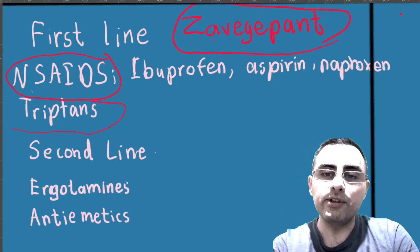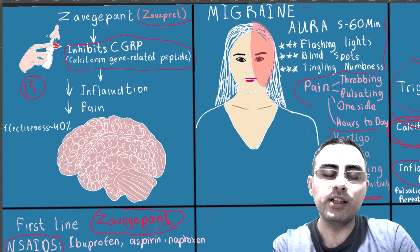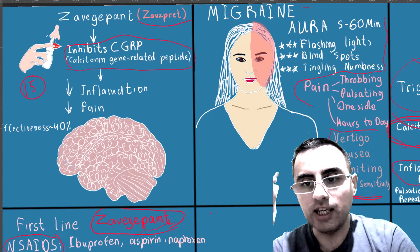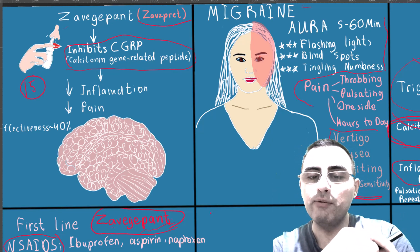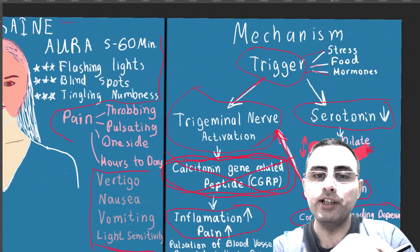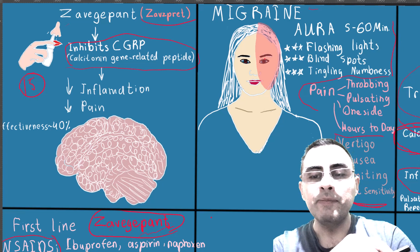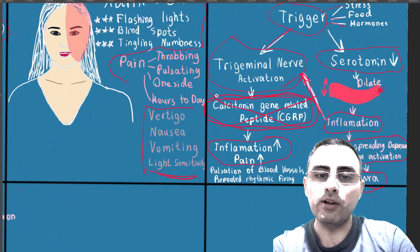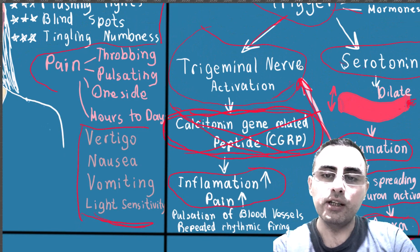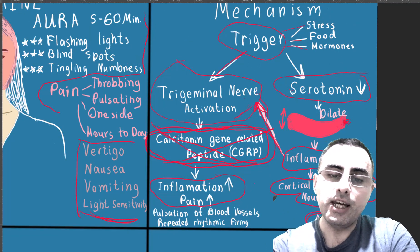In summary, Zavzpret is a new nasal spray approved by the FDA for migraine. It relieves main symptoms such as headache, and additional symptoms like vertigo, nausea, vomiting, and light sensitivity, as well as some aura symptoms. Its main mechanism of action is inhibition of calcitonin gene-related peptide, cutting the pathway from trigger through trigeminal nerve activation and inflammation to pain.